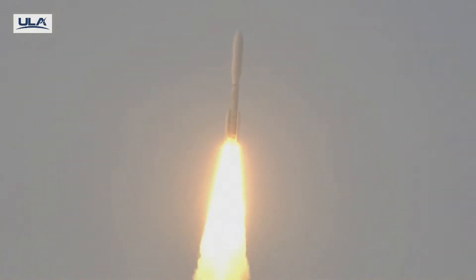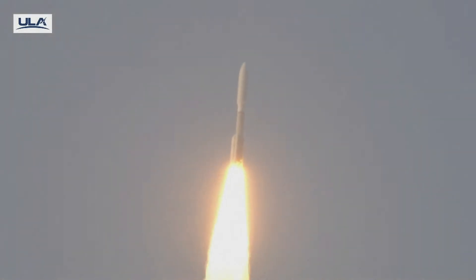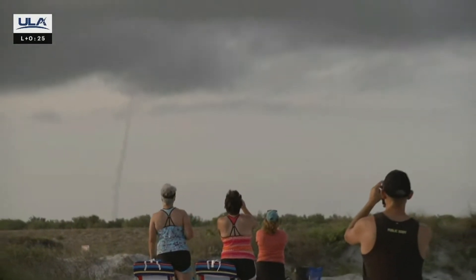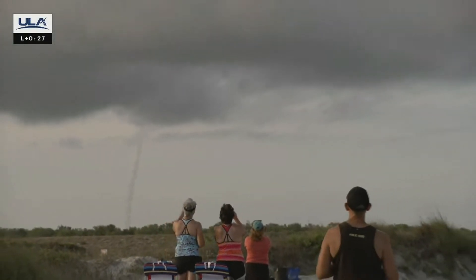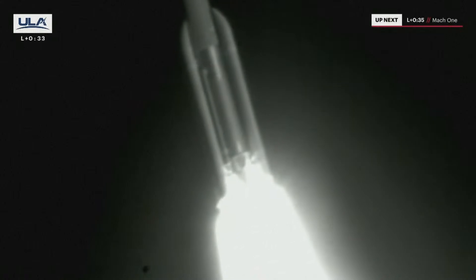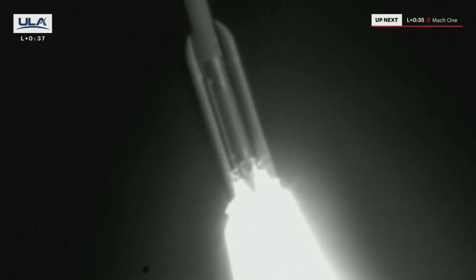Vehicle is now on closed-loop control. Engaging first throttle sequence. We've completed our pitch program. Engine operating parameters continue to look good. We've successfully completed our roll program. Mach 1 — Atlas V is now supersonic.